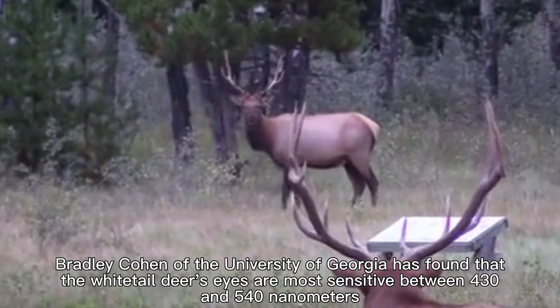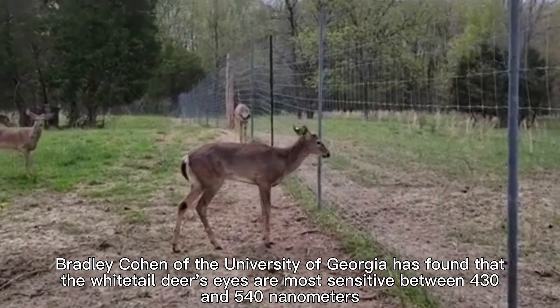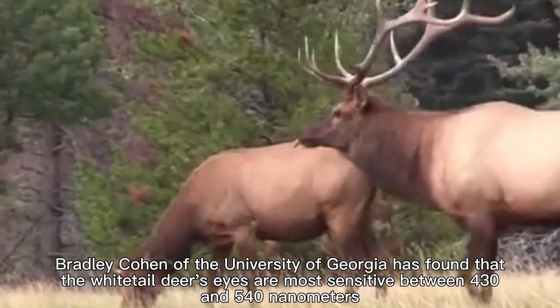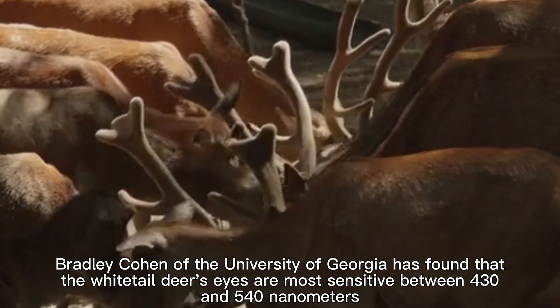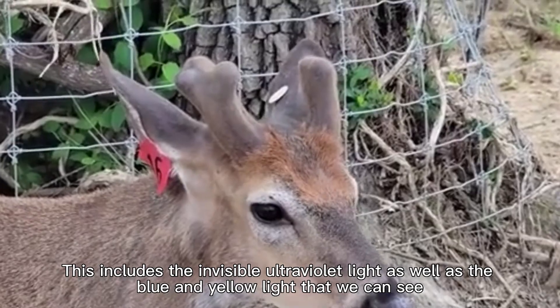Dr. Bradley Cohen of the University of Georgia has found that the white-tailed deer's eyes are most sensitive between 430 and 540 nanometers. This includes the invisible ultraviolet light, as well as the blue and yellow light that we can see.